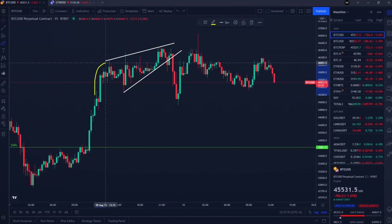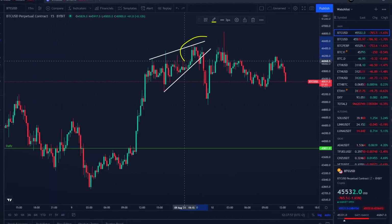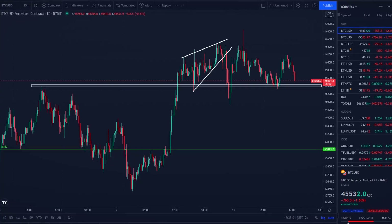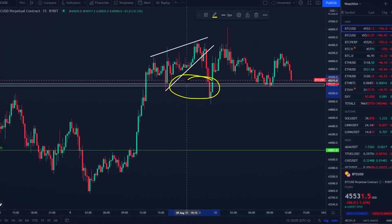The rising wedge pattern on the 15-minute time frame broke to the downside and beautifully hit our price target around $45,300.